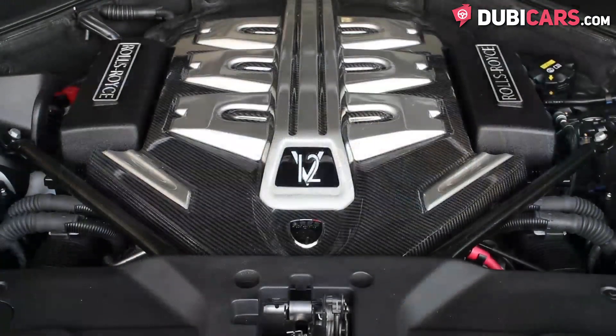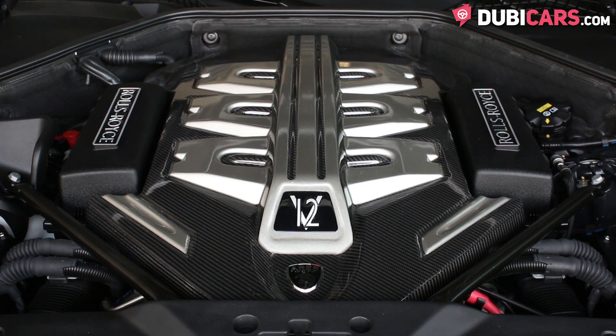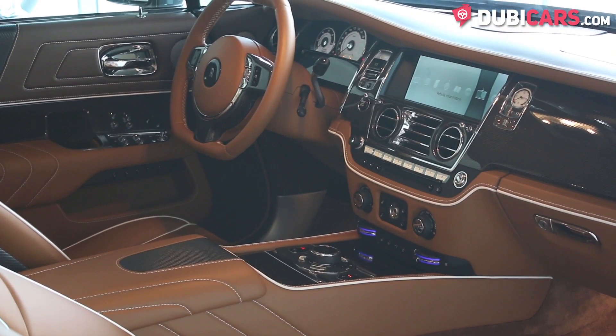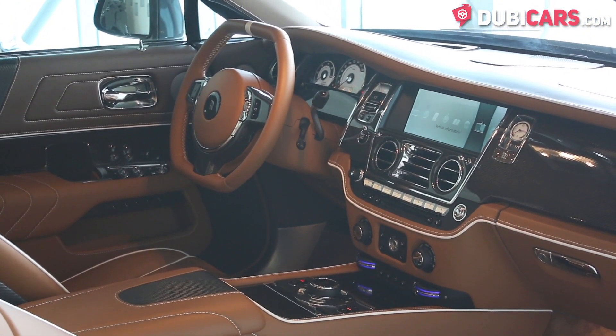The engine at the front is still the same 6.75-litre 12-cylinder petrol engine found in the regular Wraiths. AERIS-designed has tweaked the engine to produce a very powerful 700hp, and with it the Wraith can do 0-100 in 4.2 seconds.